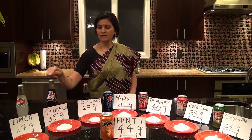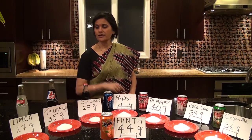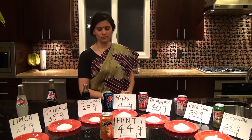Next is Thumbs Up, which I know a lot of young ones like to drink, and this is a 10.6 ounce bottle and has 35 grams of sugar. Next to it is Limca. Limca again is 10.6 ounces and has 27 grams of sugar.